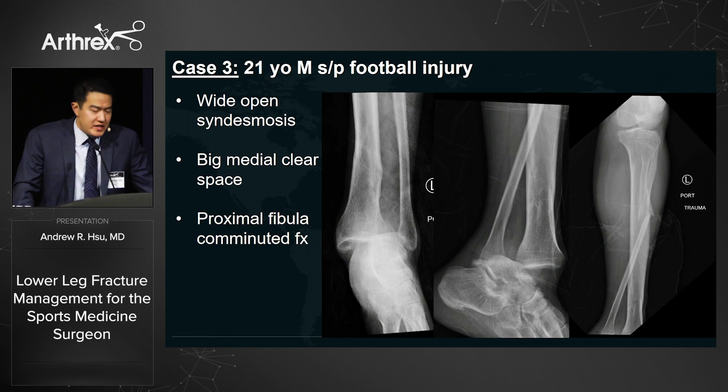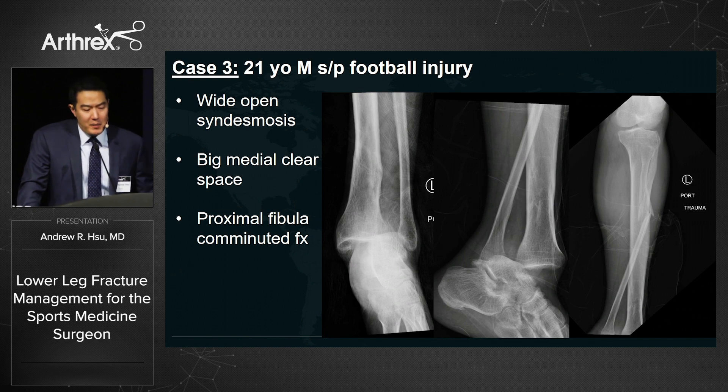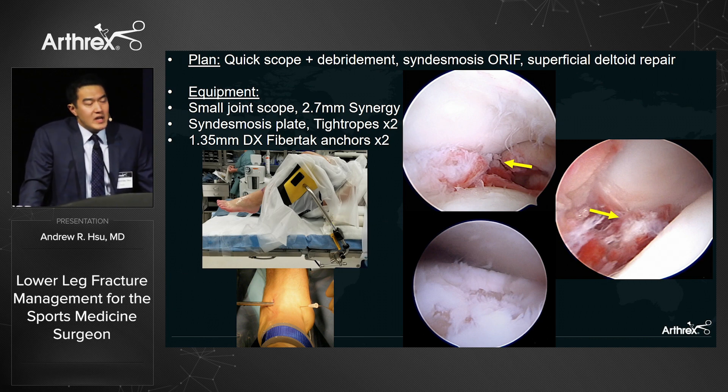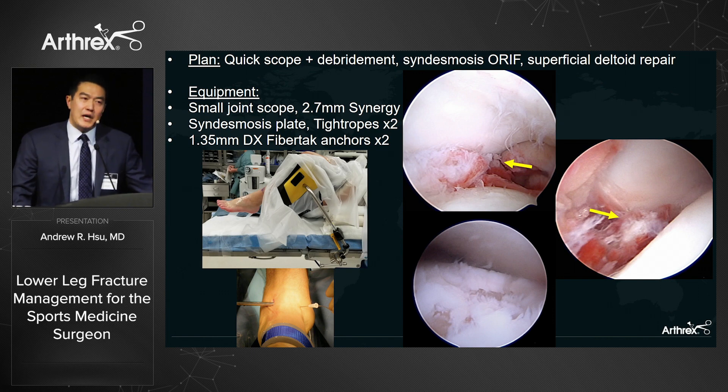Case three: a 21-year-old male with a football injury — wide-open syndesmosis, large medial clear space, and a proximal comminuted fibula fracture that appeared length-stable. For high-energy injuries, I start with a diagnostic arthroscopy given high suspicion for articular cartilage damage. On scope, I can identify articular fragments, free-floating bodies, and osteochondral lesions. I use a quick five-minute scope setup with a thigh holder — quick in and out, avoiding excessive tissue insufflation. Sure enough, we find syndesmotic disruption, an osteochondral lesion, and free articular fragments that need to be removed.